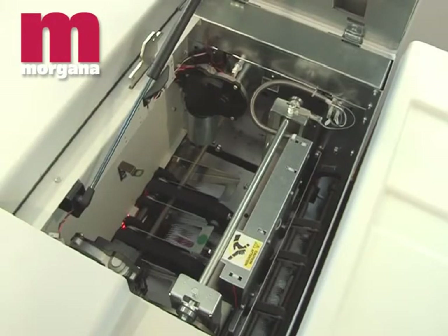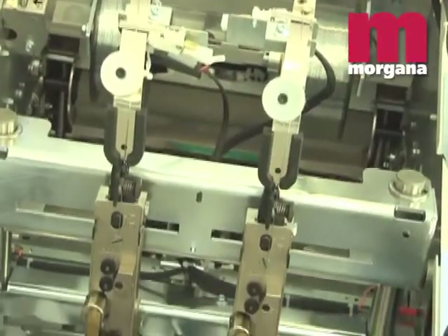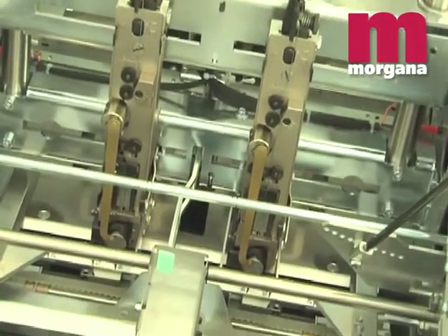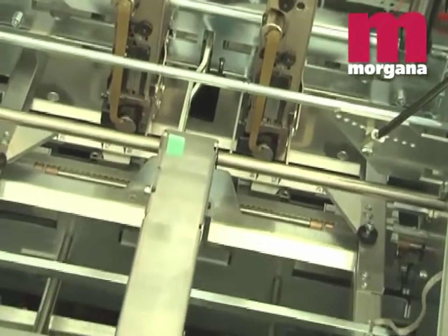A front edge trimmer unit gives a clean finish to the booklet edge. For higher volumes of production, the AF2000S is equipped with stitching heads, giving continuous production of up to 50,000 books from one spool of wire.